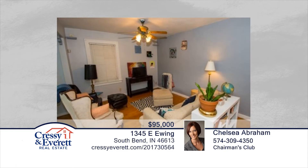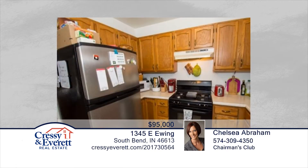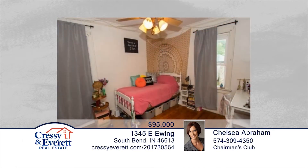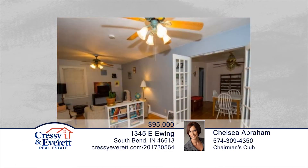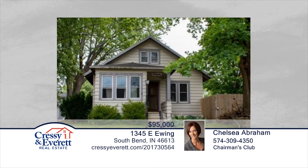This charming four-bedroom home features hardwood floors and a large living room with an attached alcove for more living space. The cute formal dining room is complete with built-in drawers and cabinets. Seated on a large double lot with privacy vents, this home has so much character and is ready for you to make it your own. Contact Chelsea Abraham to learn more.